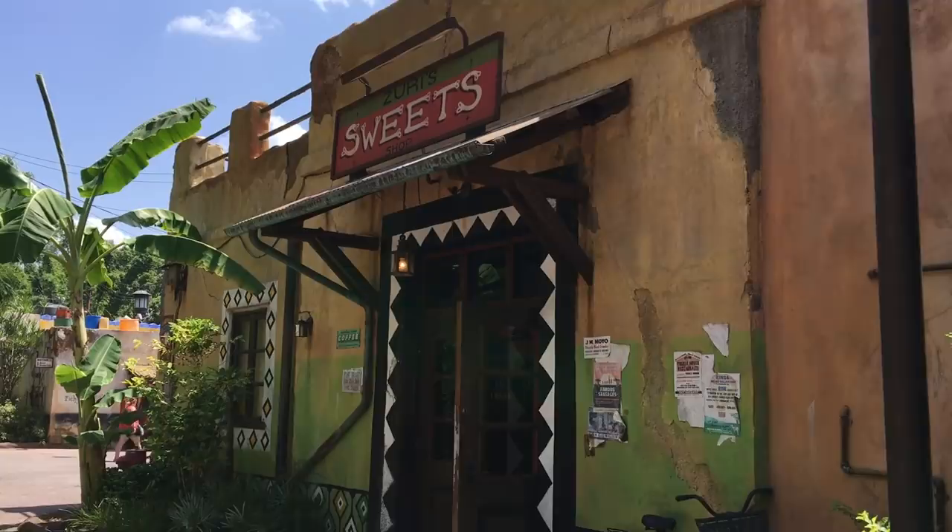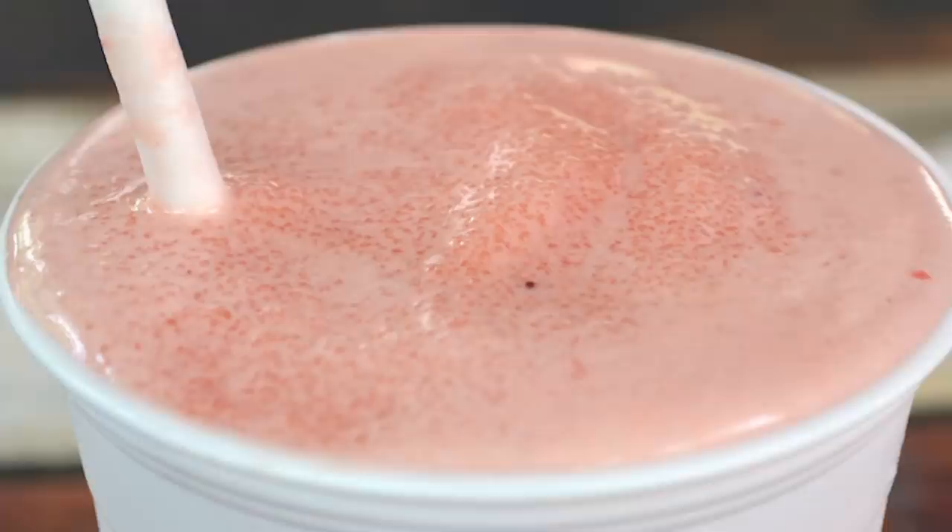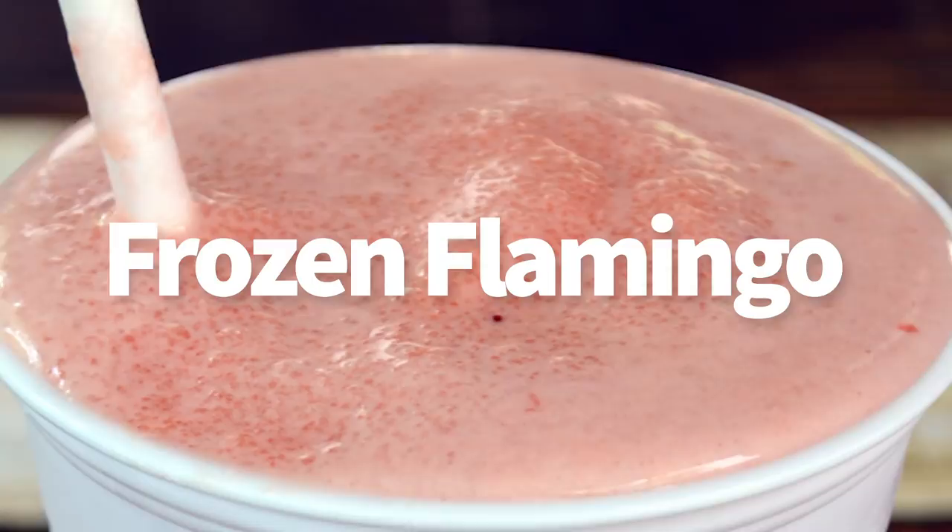Next, you've got to get a frozen flamingo — a frozen concoction with strawberry and passion fruit. It's non-alcoholic, super fun for the kiddos. You're going to get that at Harambe Market, and it is a Disney Dining Plan snack credit as well.